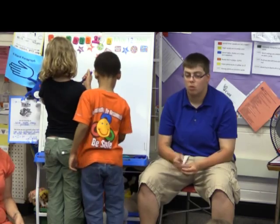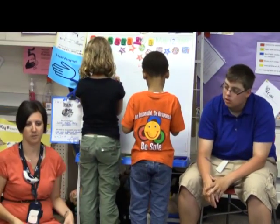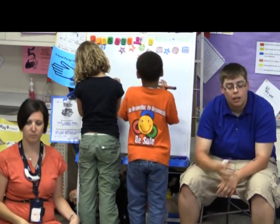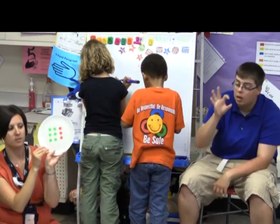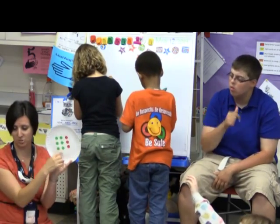Alright, hard one. All eyes on me, ready? Oh, I know. Brian, what's the total? Nine. Who else had nine? Lots. That is a total of nine.